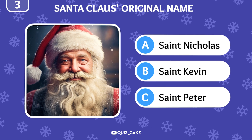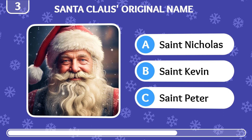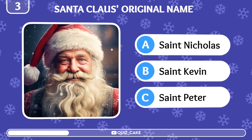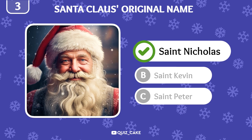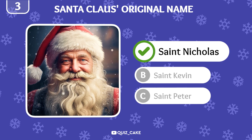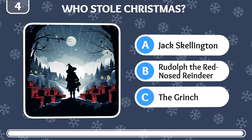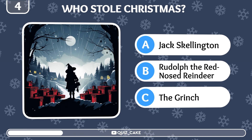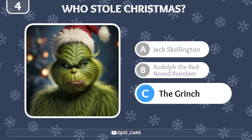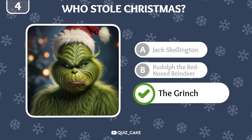Do you know Santa Claus's original name? Yes, it's Saint Nicholas, a saint known for his generosity. Do you know the Christmas troublemaker? Which character is known for stealing Christmas? That would be the Grinch, a green character who learned the true meaning of Christmas.